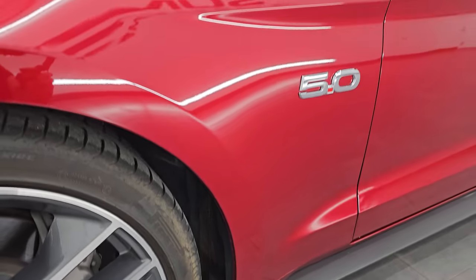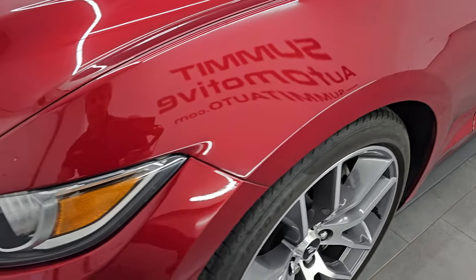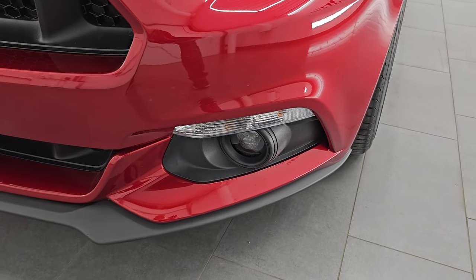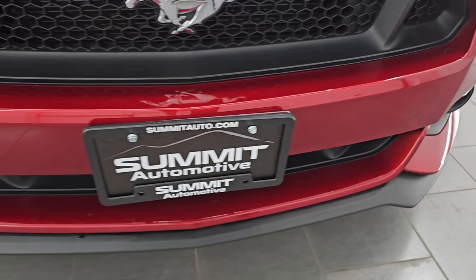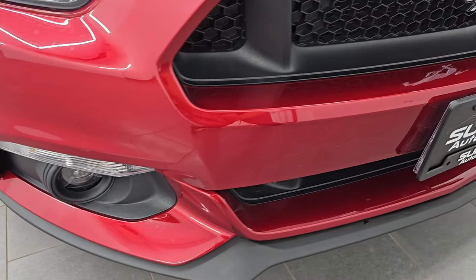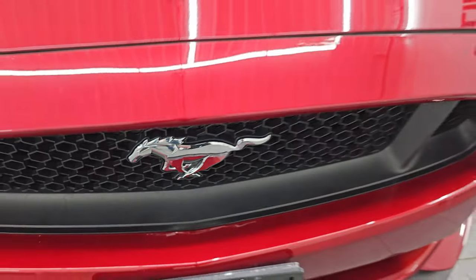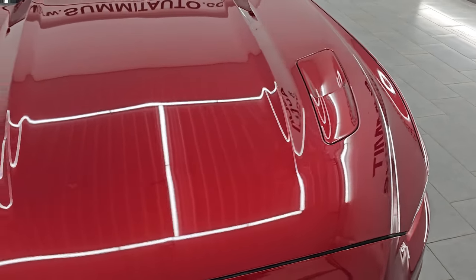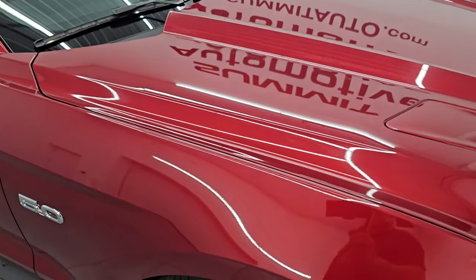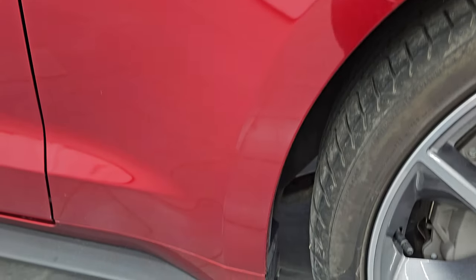This is a clean title history, clean CarFax out of Massachusetts and Maine. Front fenders are in excellent condition — I didn't see any dents or dings. It does have the projector style headlamps with the LED running lights and LED fog lamps. We'll turn those on at the end of the video. Front bumper is in fantastic condition — no major dents, dings, scuffs, or scrapes. You get the Mustang logo in the center. It has the heat extraction sport hood, and the passenger side front fender is in fantastic condition as well.